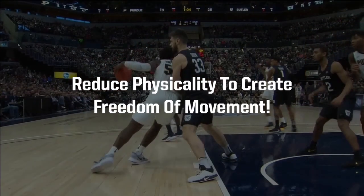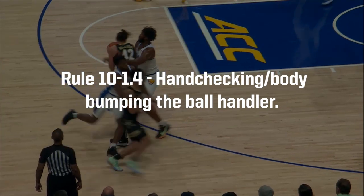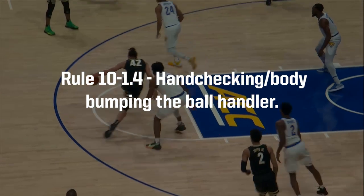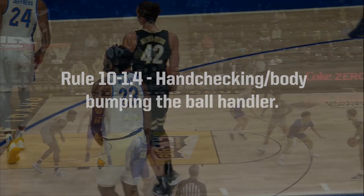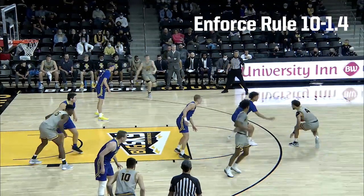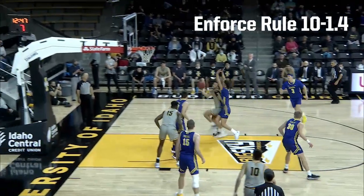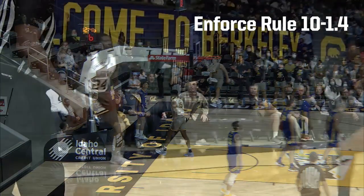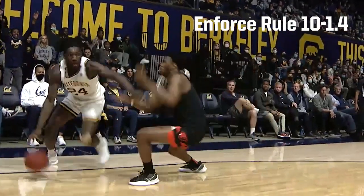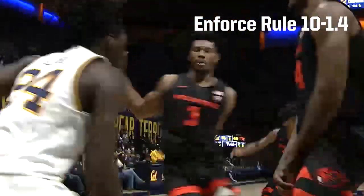officials have been directed to continue their efforts to reduce physicality to create freedom of movement. This training video will serve as a reminder of Directive Number 1, Rule 10-1.4, Hand-Checking Body Bumping the Ball Handler. As the 2021-22 season began, officials allowed too much hand-checking on ball handlers out front. We have made progress in the last few weeks giving the ball handler freedom of movement. Officials have been instructed to call 10-1-4 fouls on illegal actions, continue the enforcement of Rule 10-1-4, and not back down.